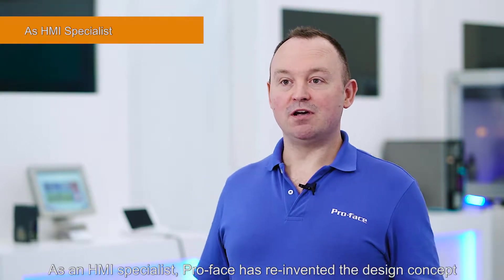Today I think this style should change completely. As an HMI specialist, ProPhase has reinvented the design concept for a more efficient development experience.